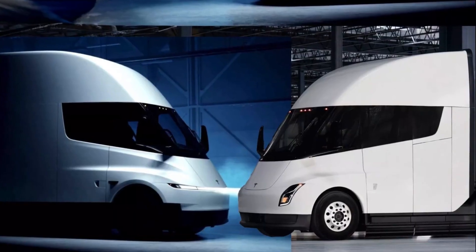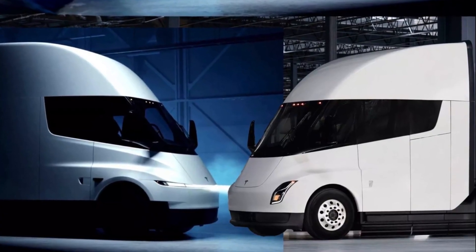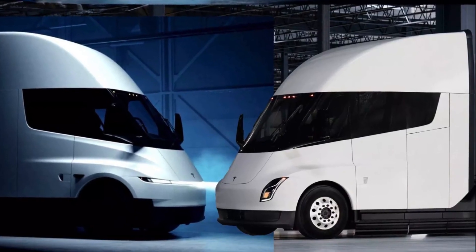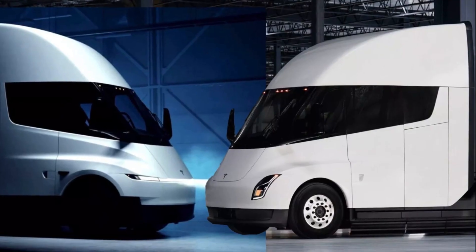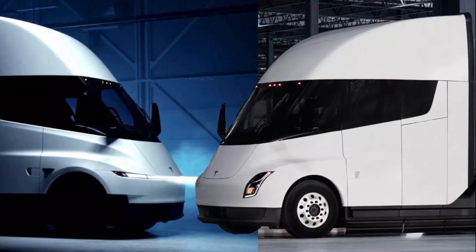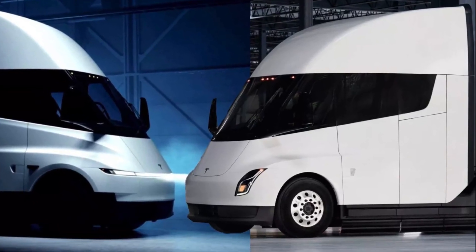If Tesla gets this right, the impact will be massive. Imagine a fleet of trucks that can go hundreds of miles with zero tailpipe emissions, powered by renewable energy, saving companies thousands per route. Imagine quieter highways, cleaner air, and the beginning of an electric freight revolution.